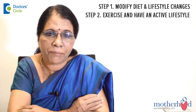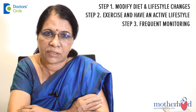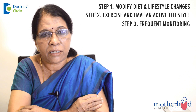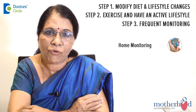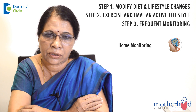Being a gestational diabetes patient, the third step is that you may require frequent hospital visits so the doctor can monitor your blood sugar. Ideally, you should monitor your blood sugar at home by yourself — this is called home monitoring. If at any time you feel it is more than 140 or 160, you have to visit the hospital and mention it to the doctor.